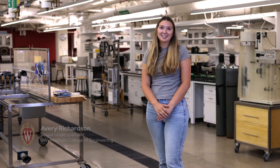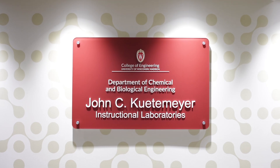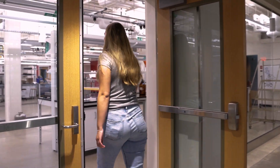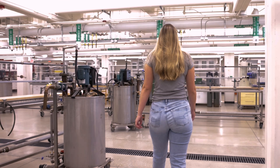Hi, my name is Avery Richardson and I'm a senior studying chemical engineering at the University of Wisconsin-Madison. I decided to join this program because when I was younger I enjoyed hands-on activities, science and math classes, as well as problem-solving.